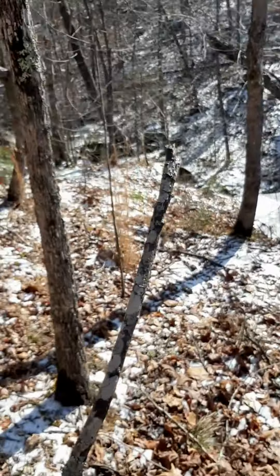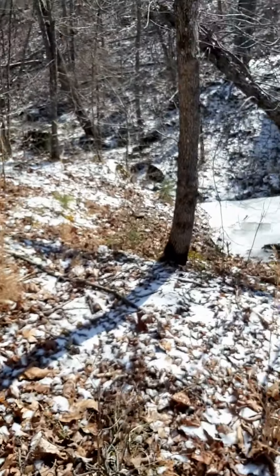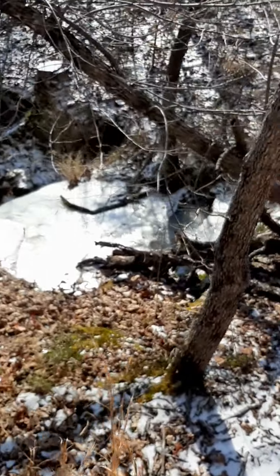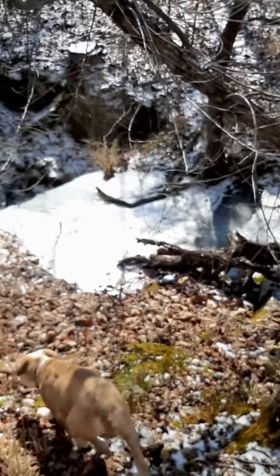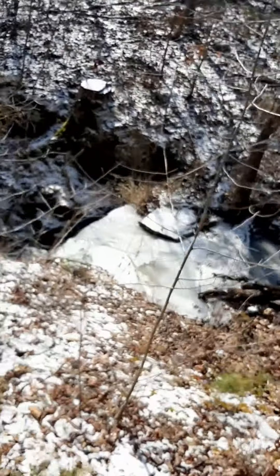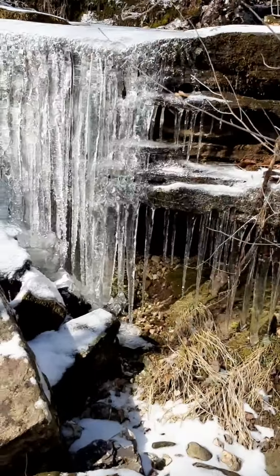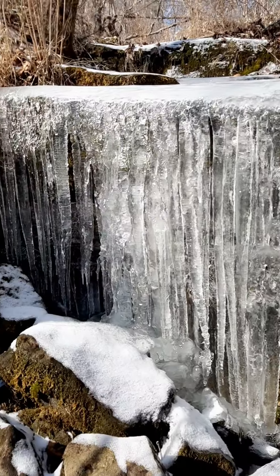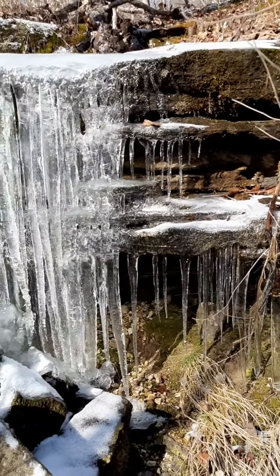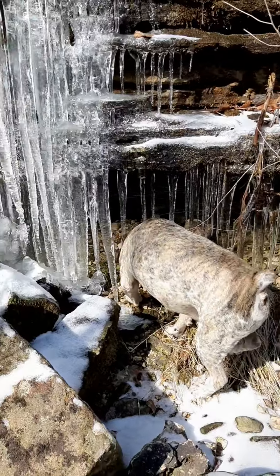We're at the top of our little waterfall here. You can see it is all ice — all ice. How cool is that? That's pretty awesome, guys, pretty awesome. What do you think, Brutus?